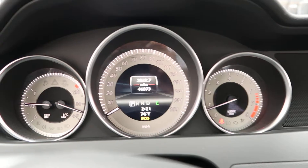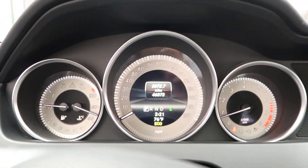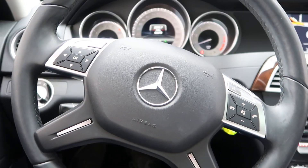This C300 has 46,073 miles. Carfax and service records are available online. And if you'd like to view more photos of the C300, check out FeldmanImports.com.